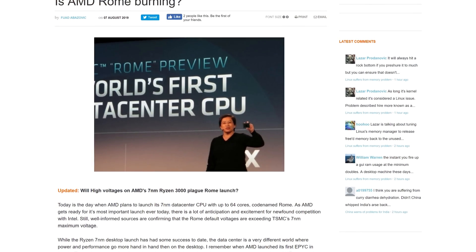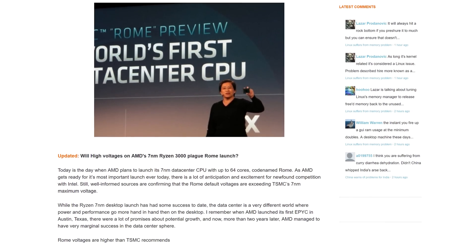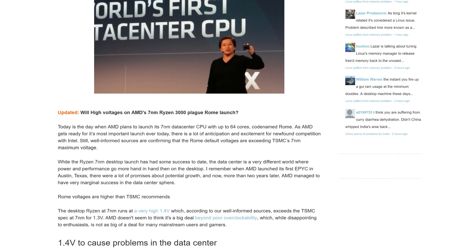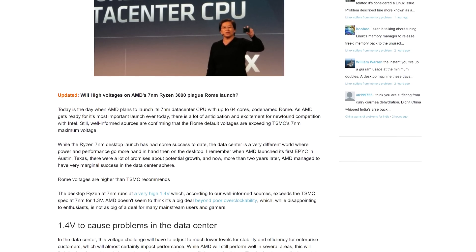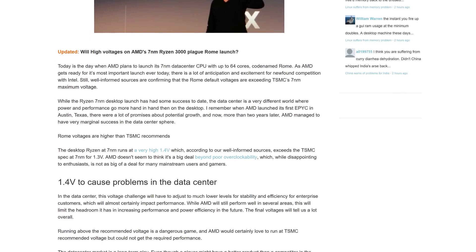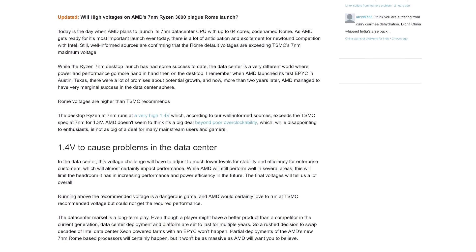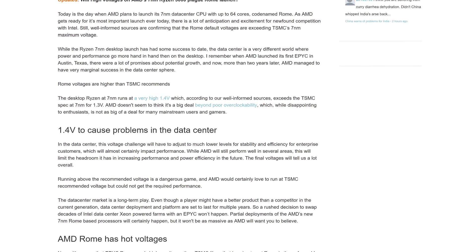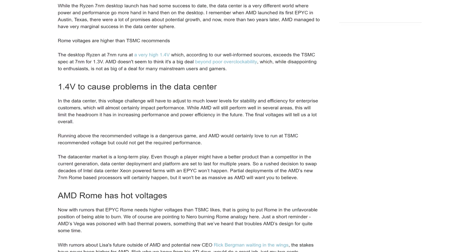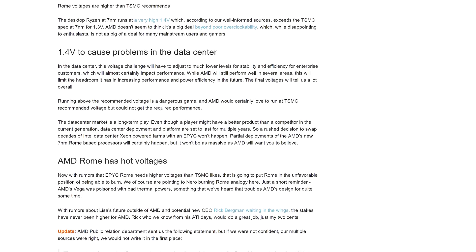An article popped up claiming that AMD's EPYC CPUs will cause problems in the data center because they run at 1.4 volts, which is allegedly higher than TSMC's spec, and will supposedly cause stability and efficiency problems. However, this seems like rubbish — the same sort of concern we saw with Ryzen on the desktop, which runs up to 1.5 volts and is normal behavior. AMD says that EPYC is designed to run below the maximum voltages specified by TSMC, and like with Ryzen, the chips are designed this way and will work fine.